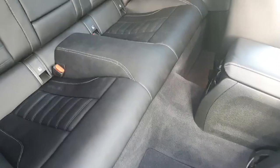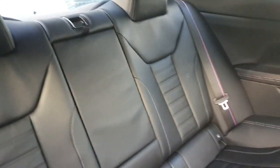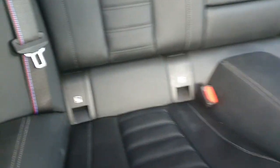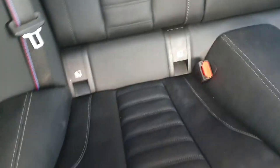Now coming inside the car, as you can see it has nice black leather seats. It's a 4-seater, and the back of the car also has ISOFIX for child seats.